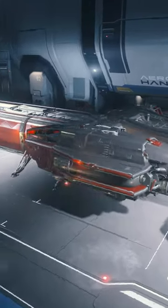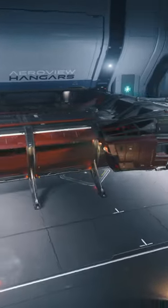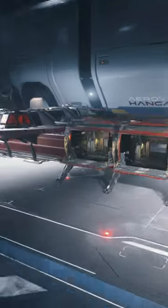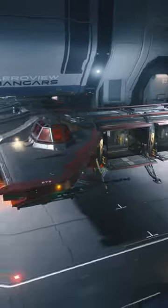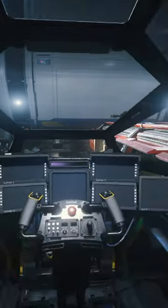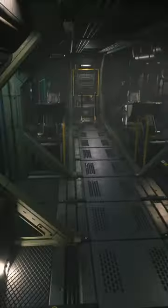The Drake Interplanetary Caterpillar. Classified as a heavy transport with 576 SCU of cargo space. Support for 1-4 crew: pilot, co-pilot, 2 turret gunners, 2 tractor beam operator seats, and 2 support station seats.